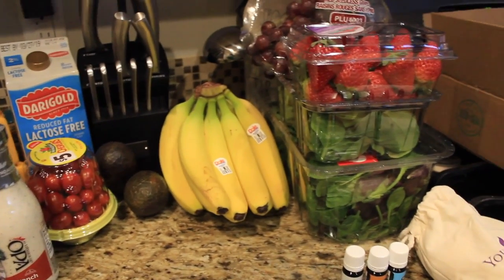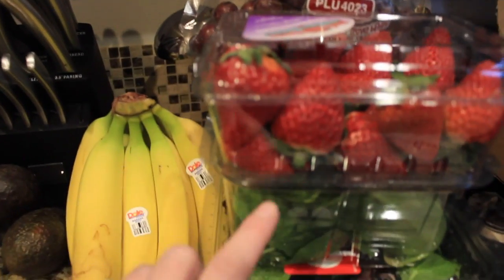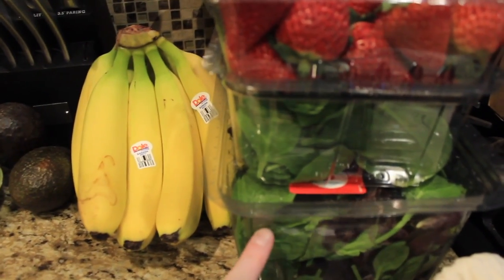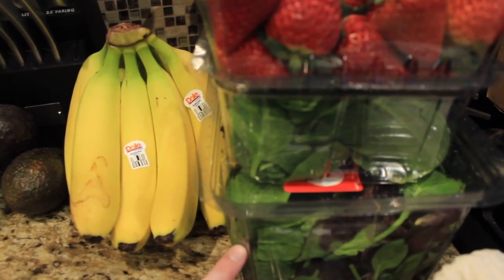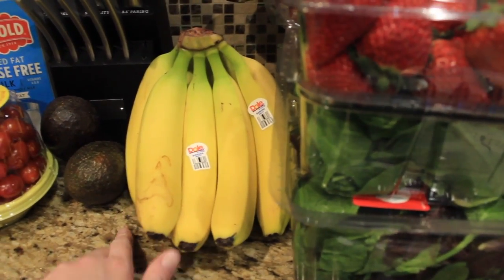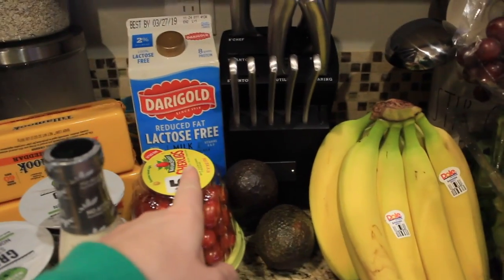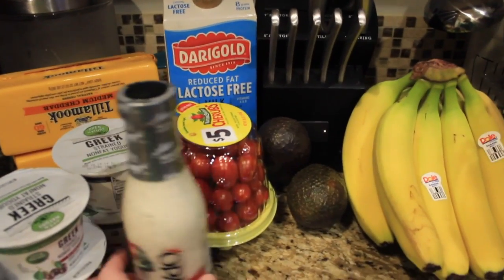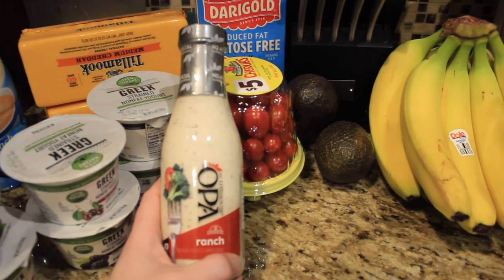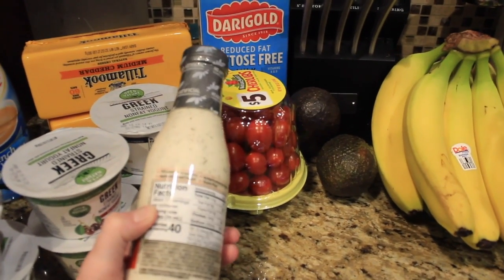It's about $56. I picked up some grapes, some strawberries, a container of spinach, a container of lettuce for my salads, a bunch of bananas, a couple of avocados, some cherry tomatoes, lactose-free milk for the kiddos, and this ranch — which I absolutely love. It's the Greek yogurt ranch.